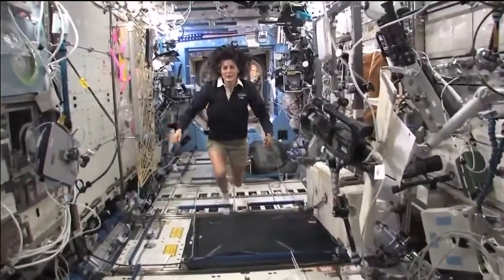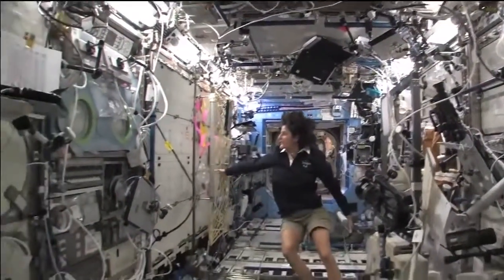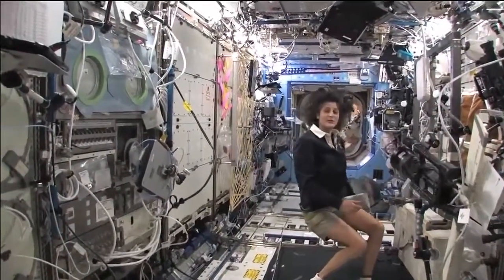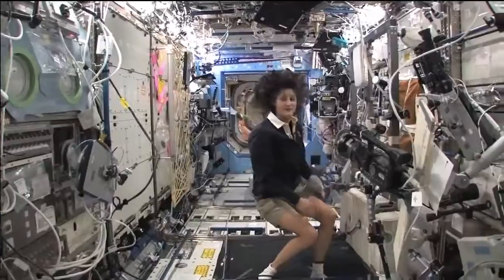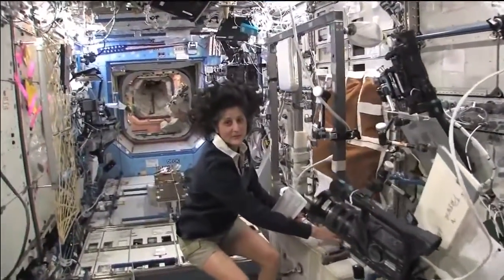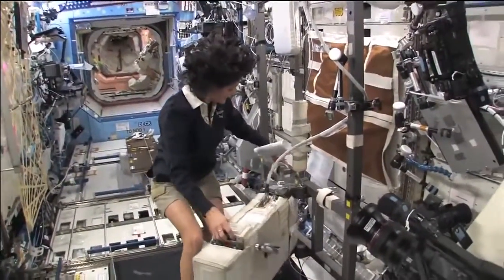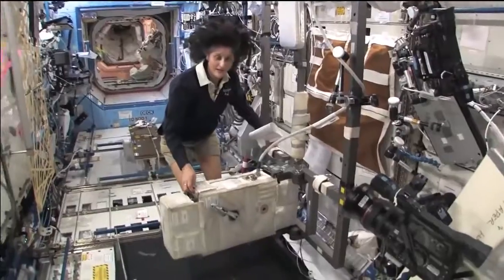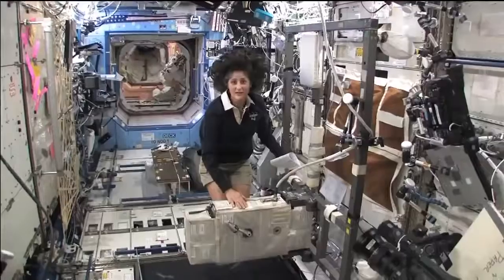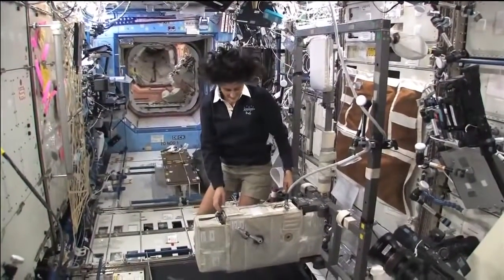Here we are in the U.S. laboratory. This is a laboratory with science experiments on all of the walls — all sorts of stuff that we do. One of the things we also do is exercise. We have some exercise equipment on board the space station. We need to do that because we lose bone density and muscle mass while we're up here, as a result of not having to fight against gravity. We keep ourselves in shape with a bike, a treadmill, and a weightlifting machine. This is the bike.